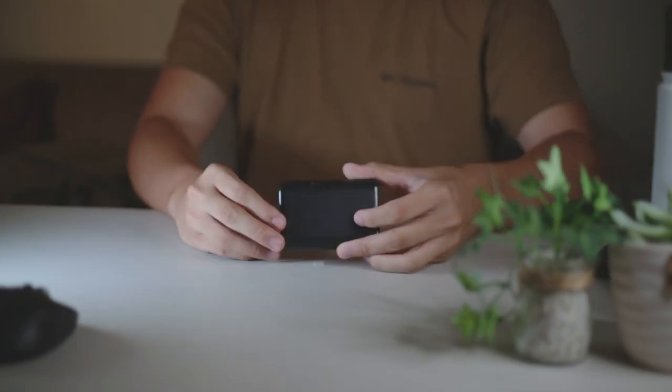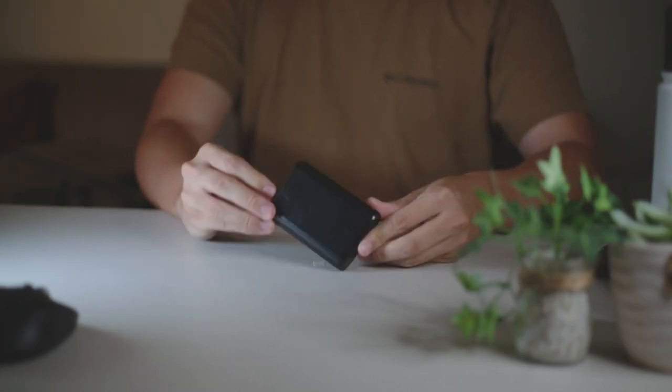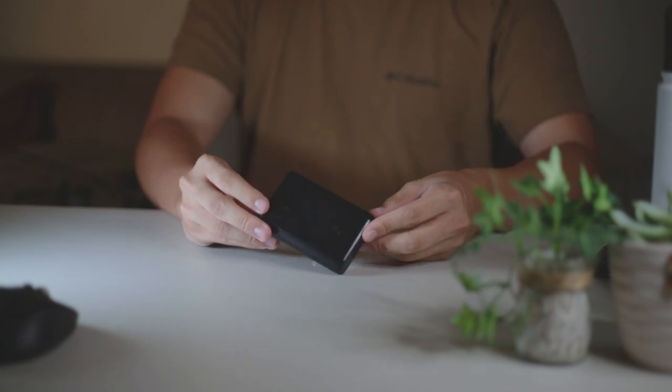My main battery bank of choice is the Anker battery bank — I think it's about 10,000 milliamp hours. It's a little bit old, I've been using this thing for a couple of years now, but it's honestly great. 10,000 milliamp hours is more than enough for a single day. This thing can usually charge my phone up to two or three times on a single charge. And it's really clutch when your friends also need a charge and you're not next to an outlet.